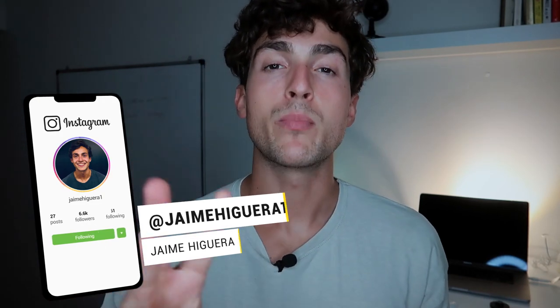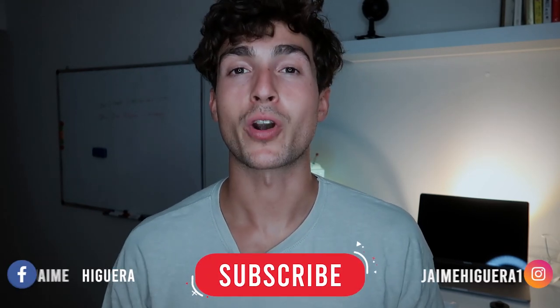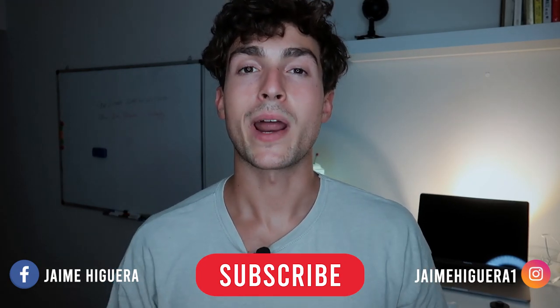Those are the three proven methods for finding qualified e-commerce leads. I really hope you can take some of these strategies and apply them straight away in your own e-commerce agency. If you enjoyed this video, drop a big thumbs up, leave any questions or comments below, and subscribe to my channel for content on entrepreneurship, social media marketing agency, e-commerce marketing, sales, and outreach.